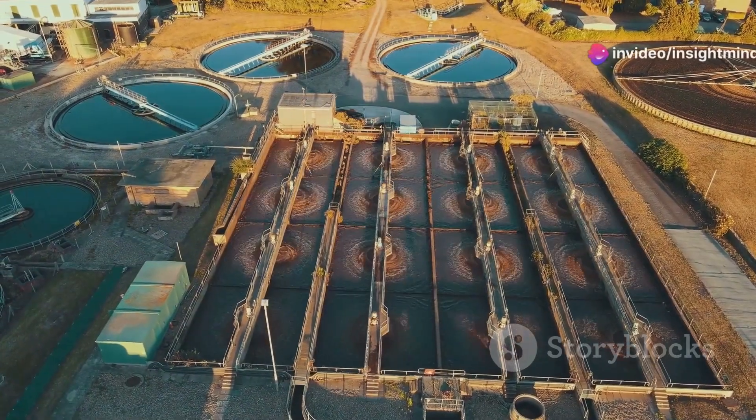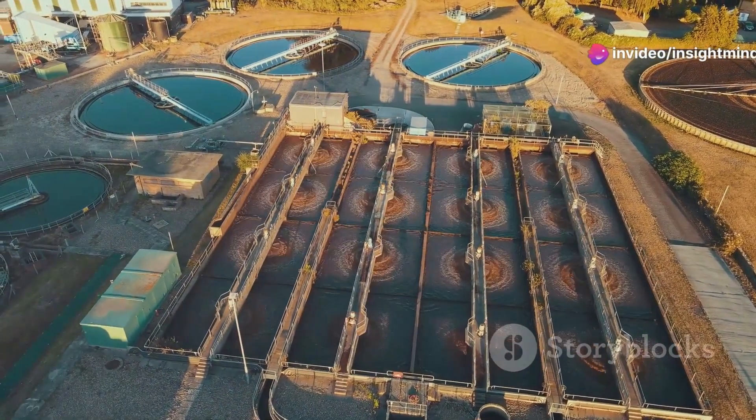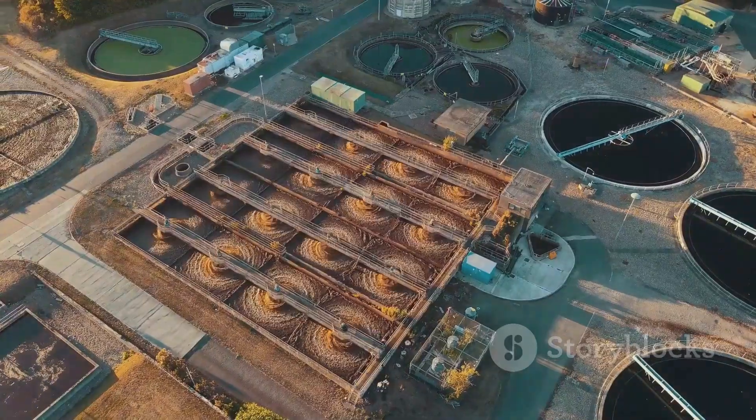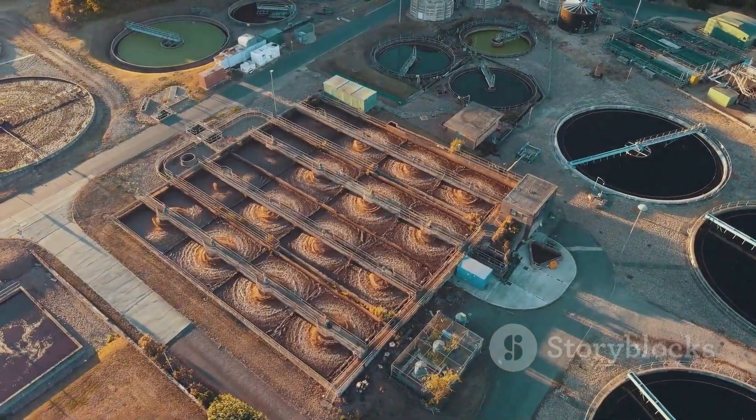Finally, we reach the tertiary treatment. This stage polishes the water through methods like filtration and chemical disinfection, ensuring that it meets stringent environmental quality standards before it's returned to nature.